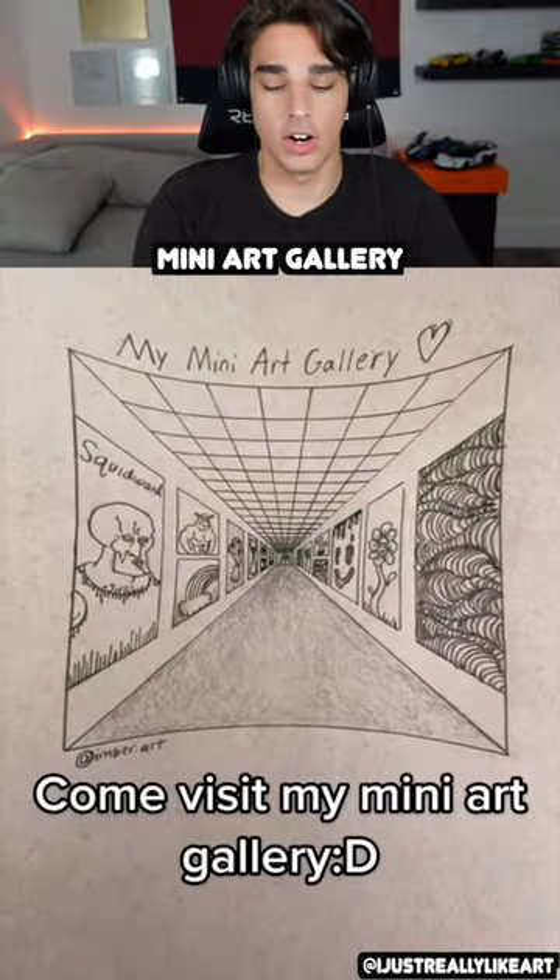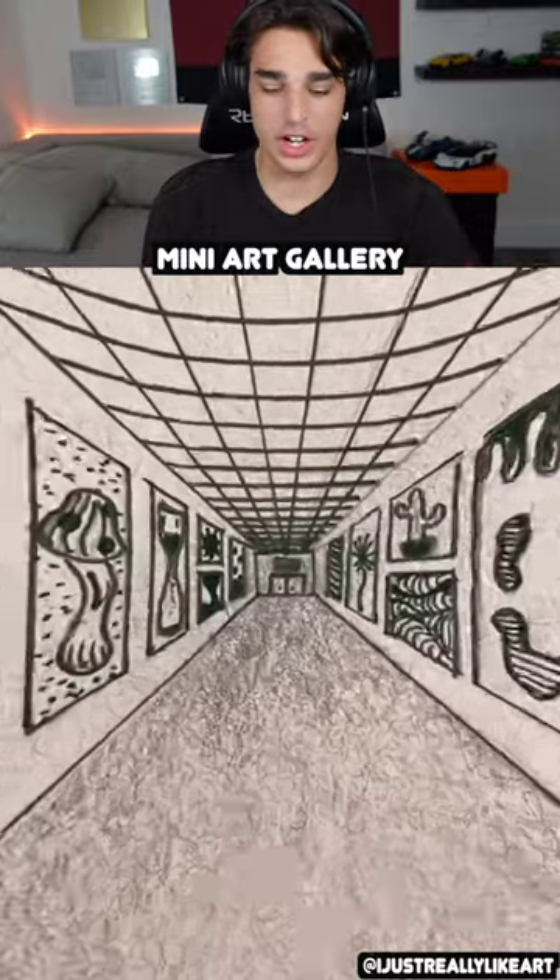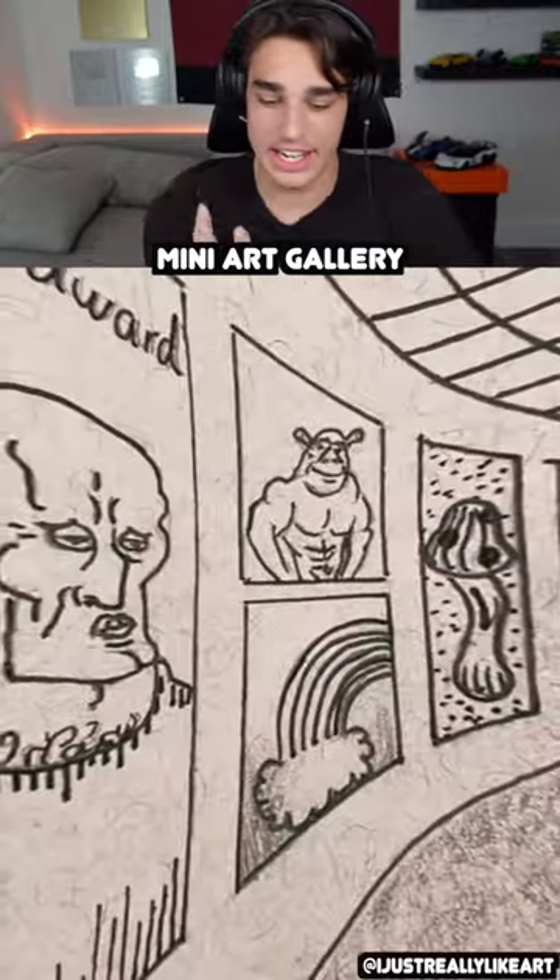Come visit my mini art gallery. This is some of my favorite art slash videos ever because it's a 2D drawing, and with the zoom feature it looks like you're in the art museum yourself.